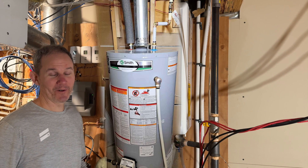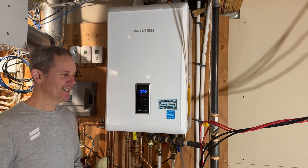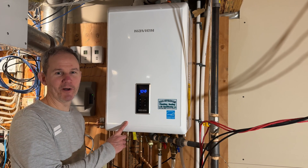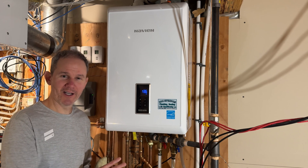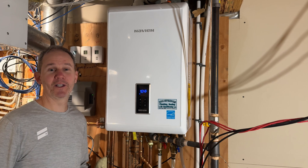Hey guys, I got a super quick video for you today. I'm putting my old hot water boiler to the test against the Navien tankless hot water heater. I'm going to see how long it takes to heat the water to 120 degrees Fahrenheit or 50 degrees Celsius.